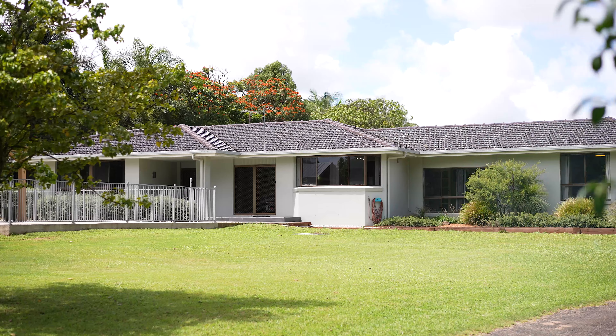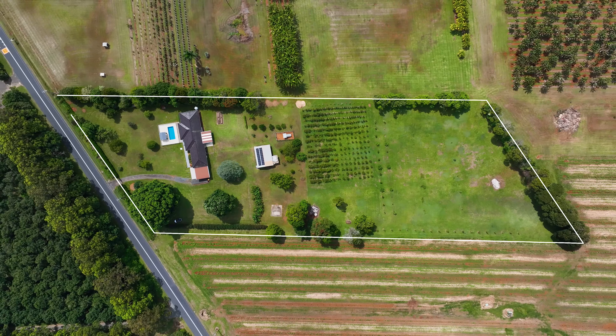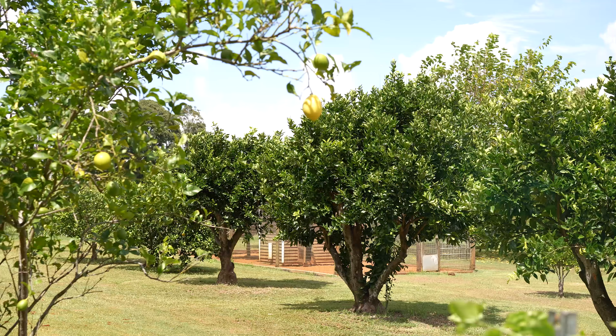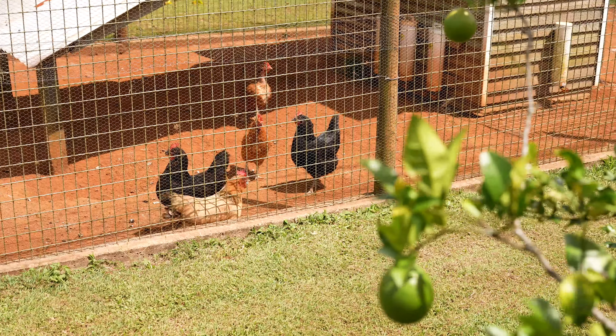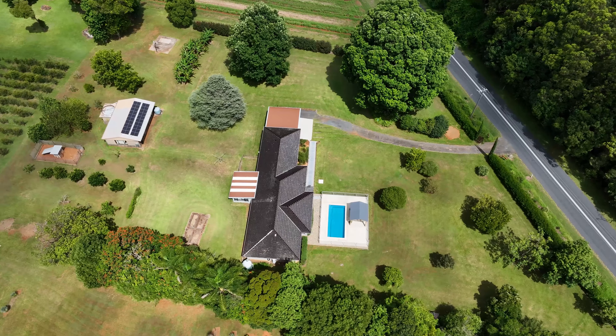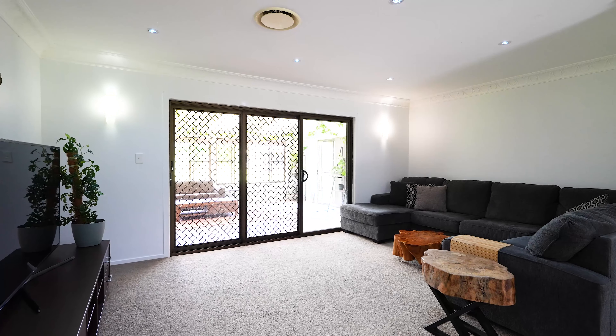Embrace the relaxed pace of country life on this beautifully maintained five-acre property in the verdant surrounds of Rouse. Designed for the ultimate family lifestyle, there's acres of grounds to explore, an in-ground swimming pool with gazebo, plus a grandly scaled residence with an array of separate living areas. The home is filled with natural light.